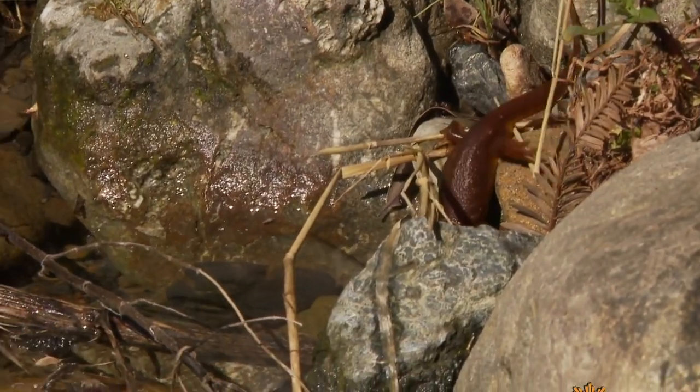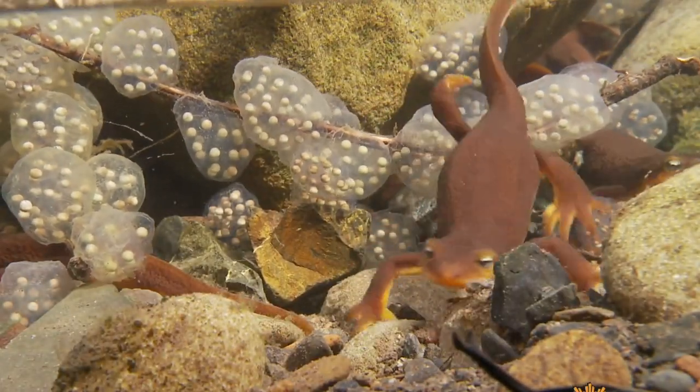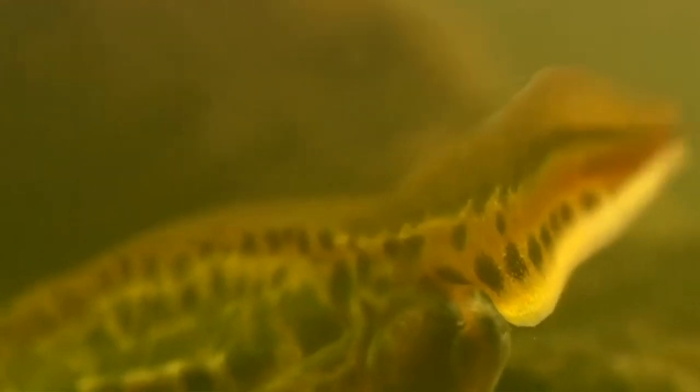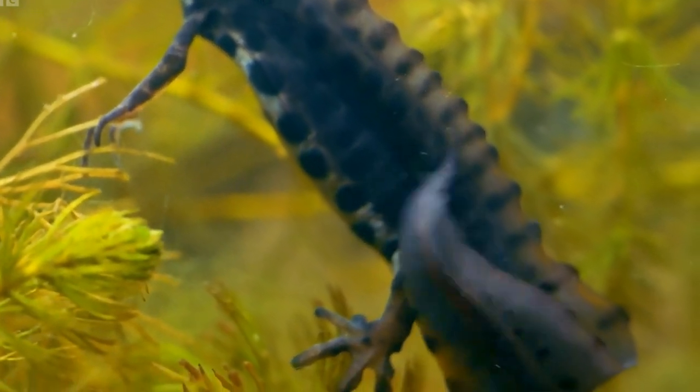The newt life cycle allows them to adapt to both aquatic and terrestrial habitats. They undergo a three-stage process to morph from eggs to adults. During the mating season, the male newt develops a large wavy crest down his back and has an elaborate courtship display.